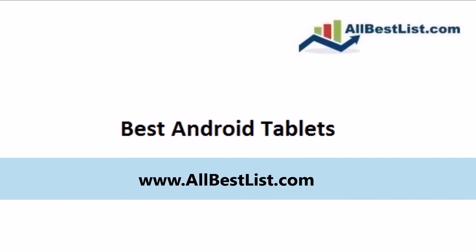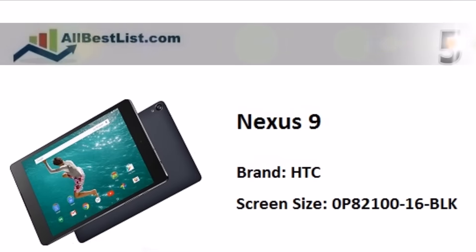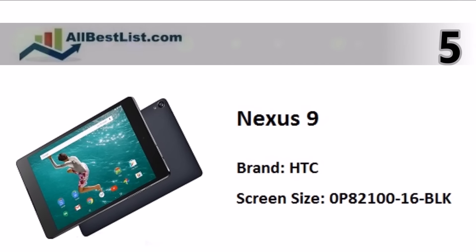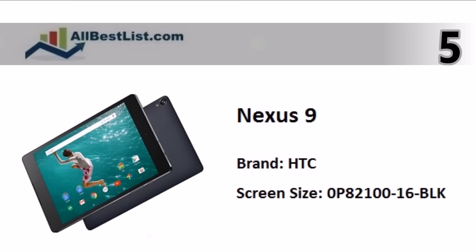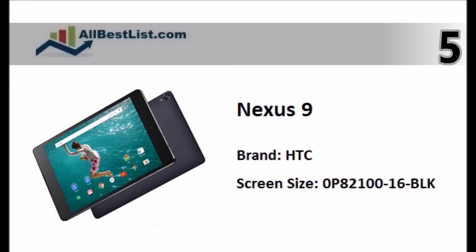AllBestList.com presents the 5 Best Android Tablets. Let's start with number 5. Designed for work and play, the Nexus 9 features an 8.9-inch LCD display and powerful processor.